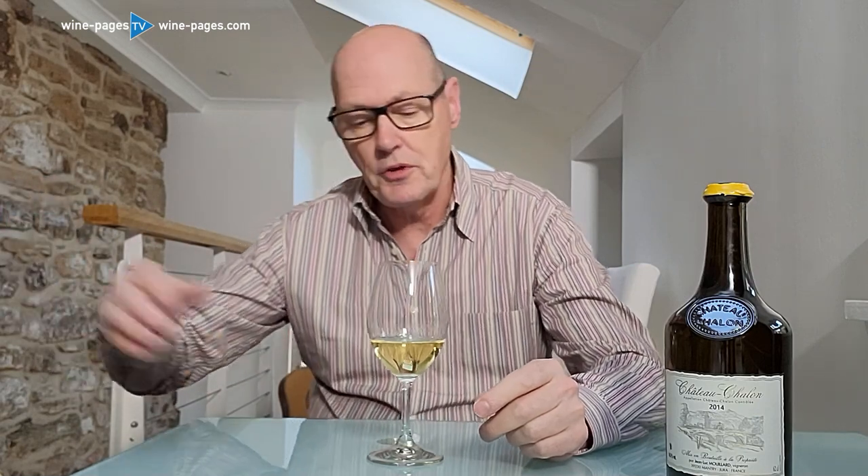Chateau Chalon is a small enclave within the Jura wine region. Jura is a region in the eastern part of France, closer towards the German border, just below Alsace. They specialize in wines like this one, in the Chateau Chalon appellation, which are made from the Savagnin grape — not Sauvignon Blanc, but Savagnin.